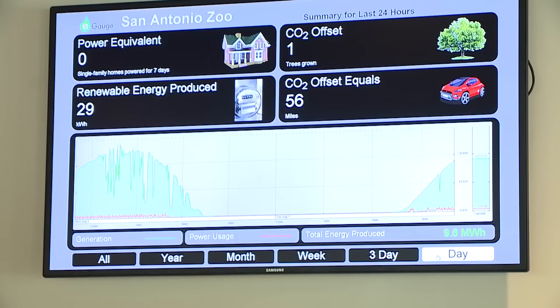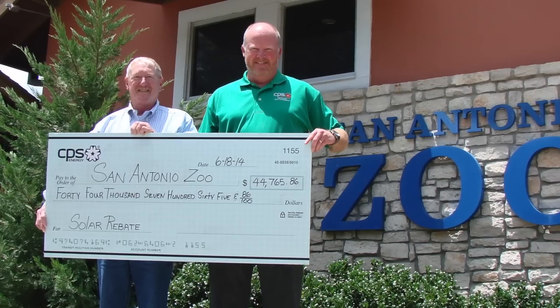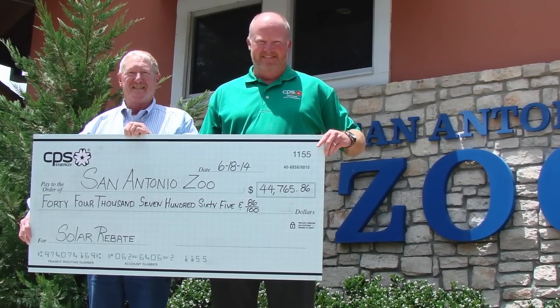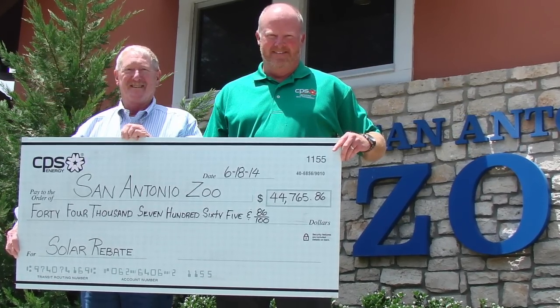We're pretty proud of doing it and it fits in with all our other conservation projects. CPS Energy is proud to partner with the San Antonio Zoo and shares its commitment to conservation. Happy 100th Anniversary to the San Antonio Zoo!